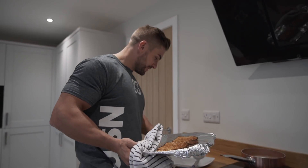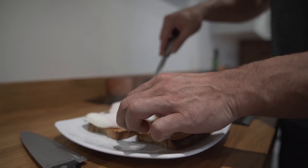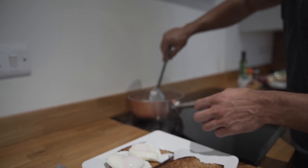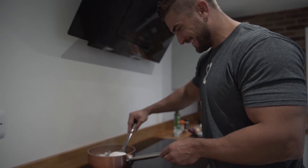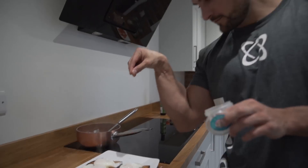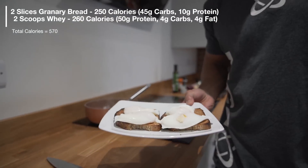Never burnt your toast — that was disastrous! I dare say I'm a bit of a connoisseur when it comes to making poached eggs. Voilà — meal two.